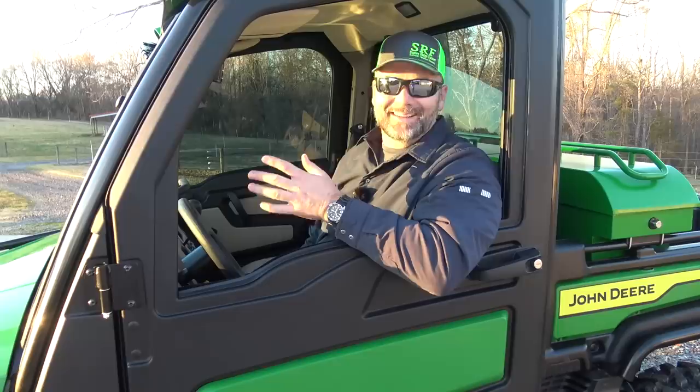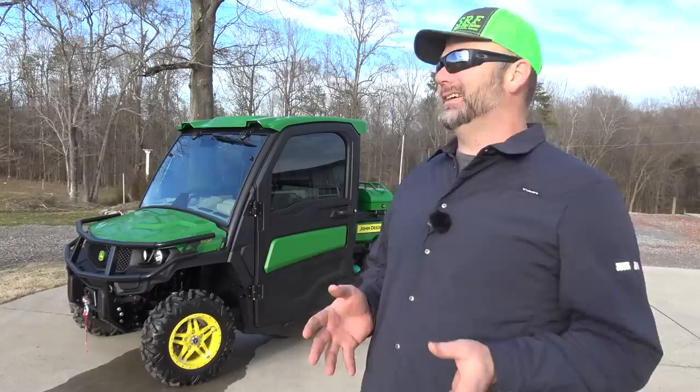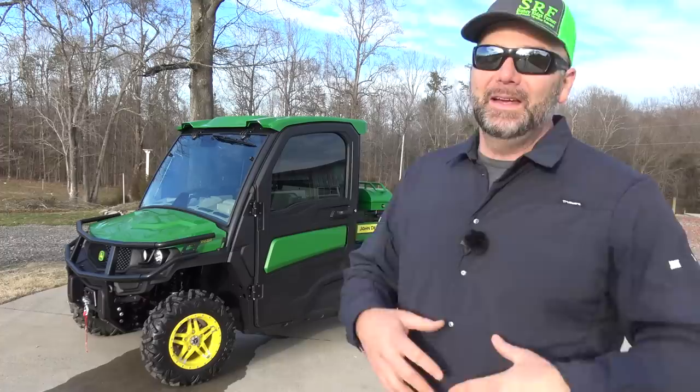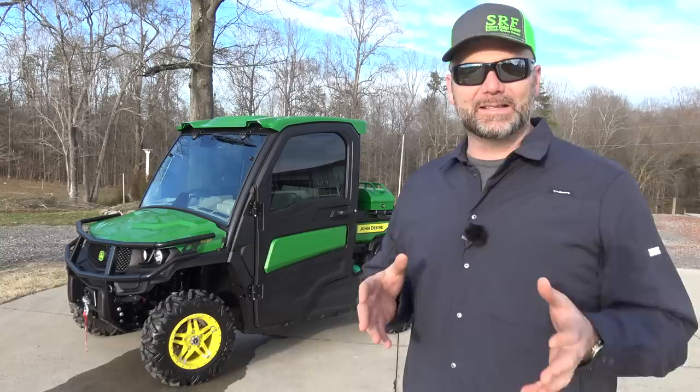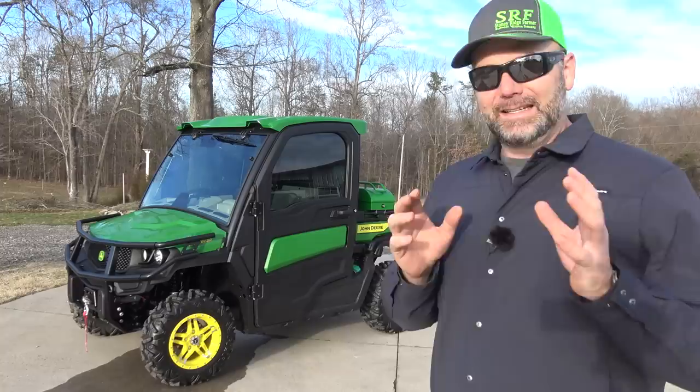Today we are going to review the most expensive John Deere Gator ever made. This is Josh, Stoney Ridge Farmer, welcome back to another beautiful day here in the foothills of the Blue Ridge Mountains in North Carolina. We're on my neighbor's farm and we're going to show you the most expensive John Deere Gator ever made — the 865R — the newest, latest, greatest diesel cab comfort machine.